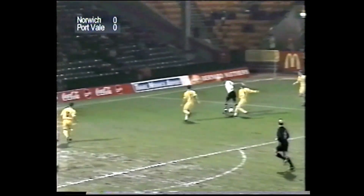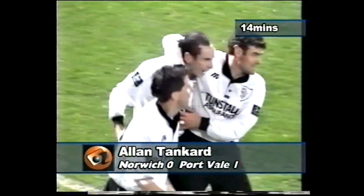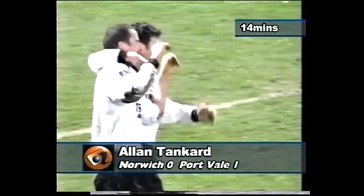Vale making slow progress down that right-hand side. Walsh again, who's got a terrific throw. Barker forward to Russell, nice touch inside to Bent — here's a chance for Vale. Cross the face of the goal, and that's her first goal for York Vale. Alan Tankard with the touch, so simple, a lovely move, and it was finished off by Alan Tankard.